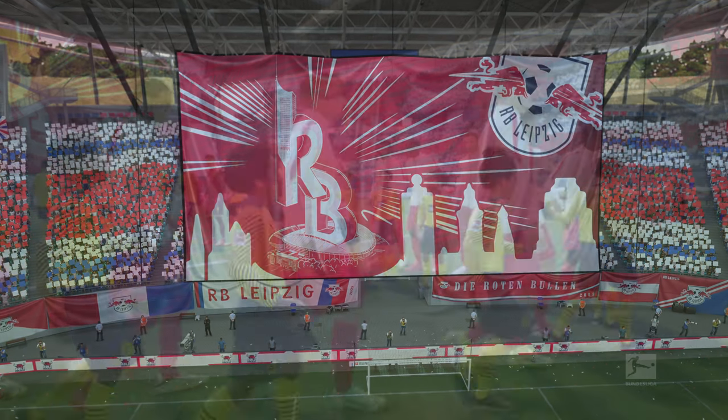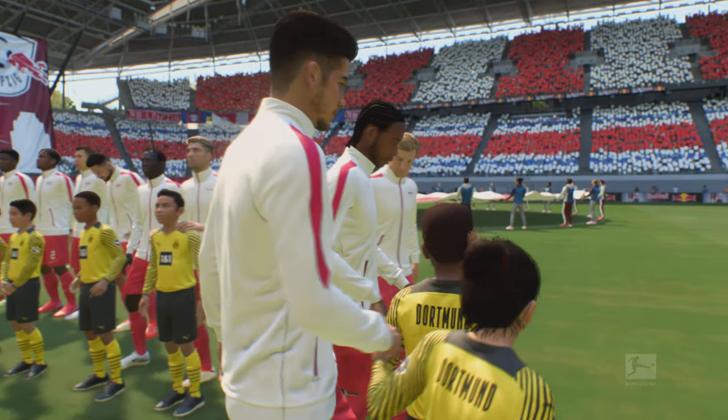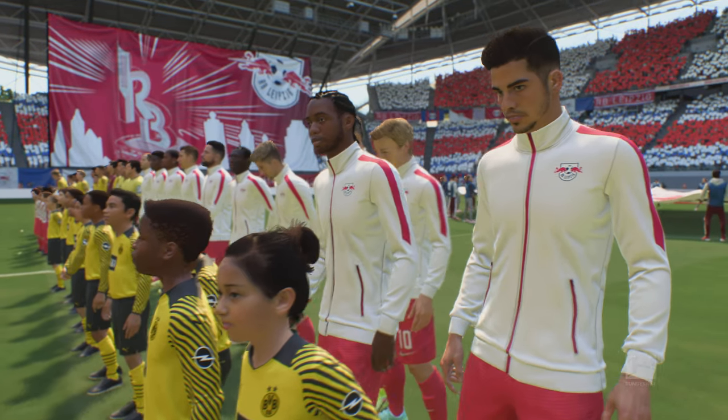It's RB Leipzig facing Borussia Dortmund. The team that dominates midfield will be the team that controls the flow of the game — that, for me, is the key area today.